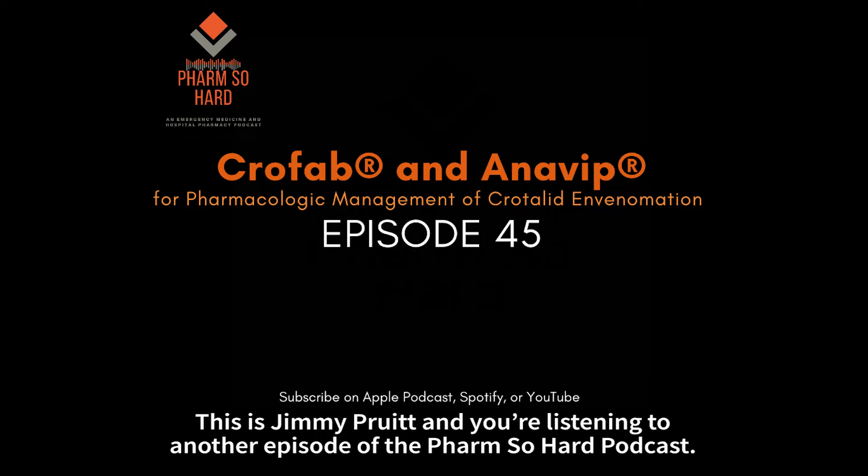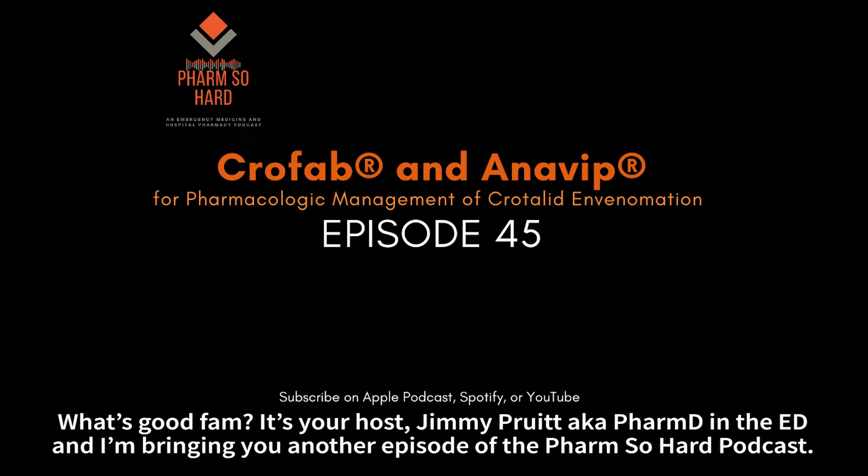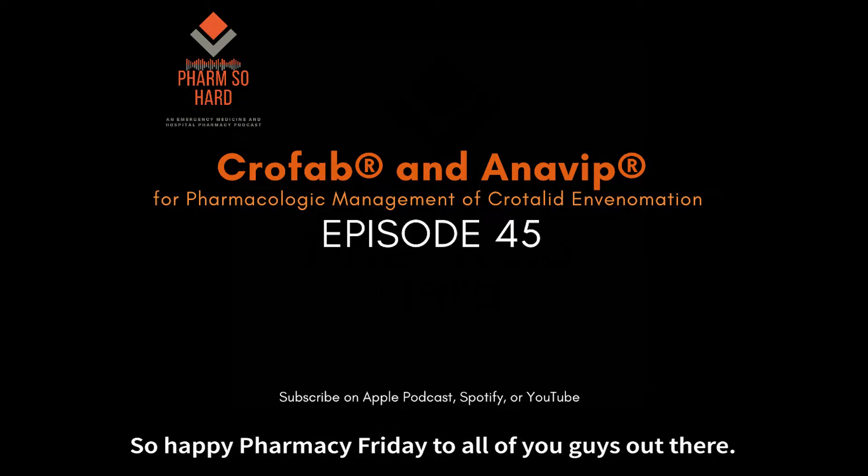This is Jim Pruitt and you're listening to another episode of the Farm So Hard Podcast. What's good fam? It's your host, Jim Pruitt, a.k.a. FarmD and Edie, and I'm bringing you another episode of the Farm So Hard Podcast. Today is going to be one of our shorter episodes — we're going to be having our Pharmacy Friday April. So happy Pharmacy Friday to all of you guys out there.